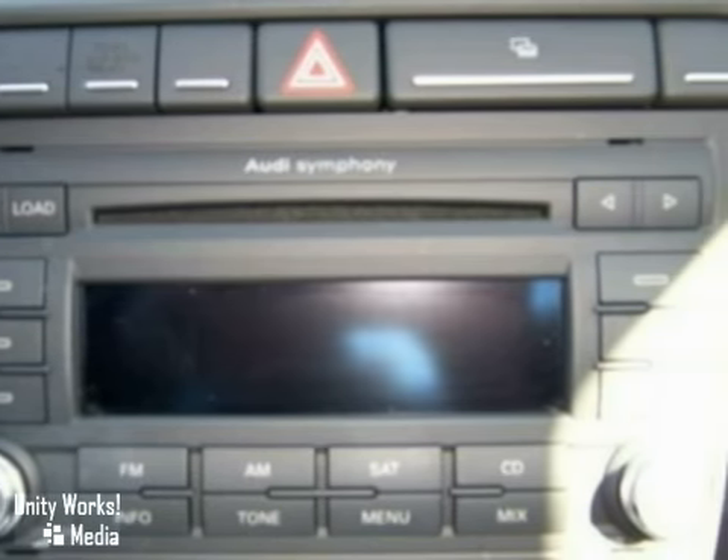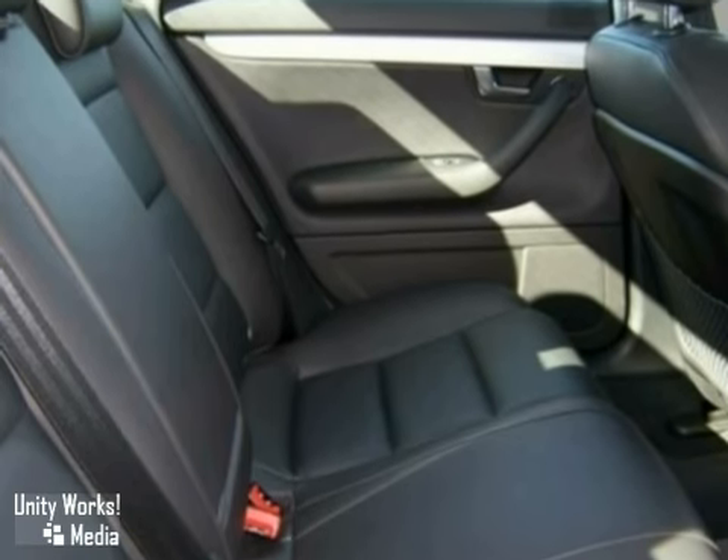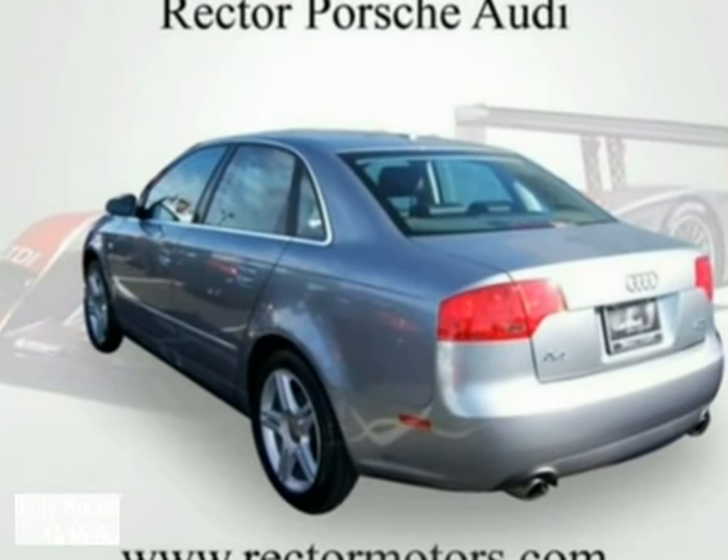This vehicle has a 2.0L I4 DOHC turbo engine and an automatic transmission. It includes power windows, alloy wheels, leather seats, a CD changer, and a sunroof.